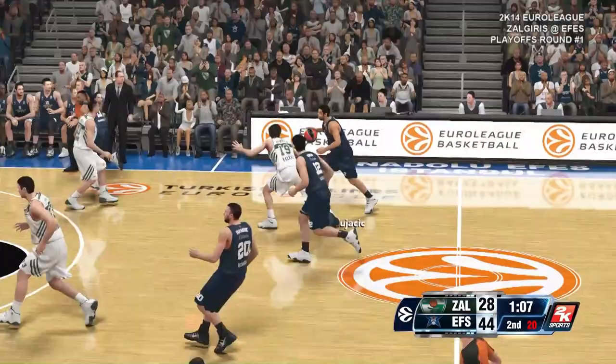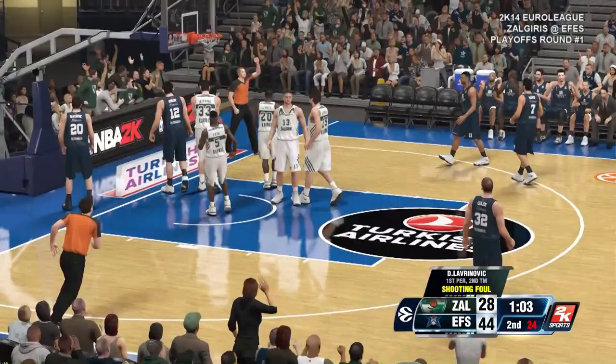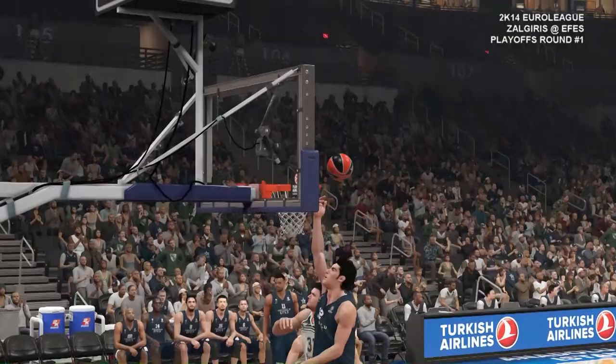Yeah, that's invisible defense. To the paint, and the officials whistle a foul on the shot. The bucket's good. He'll go to the line.